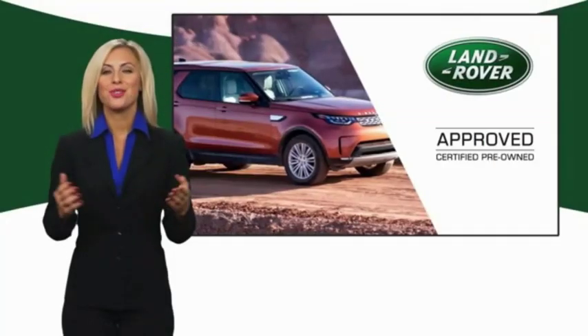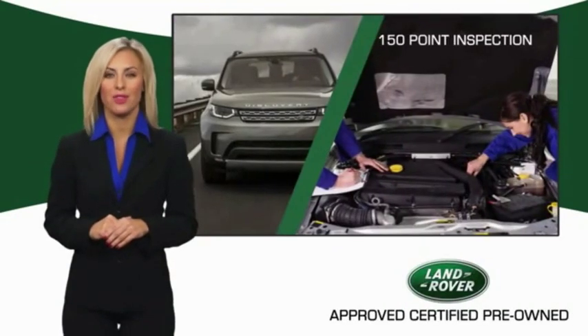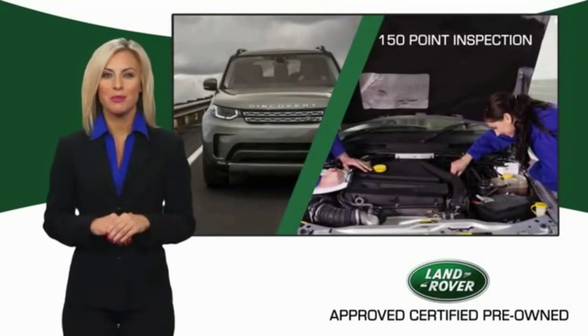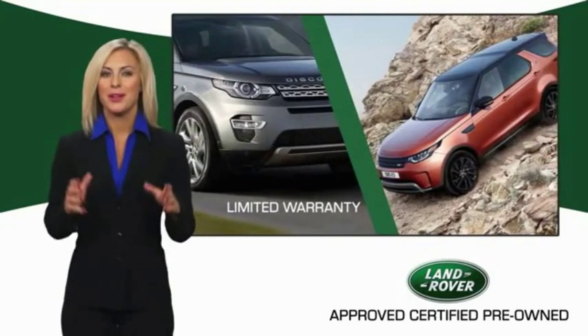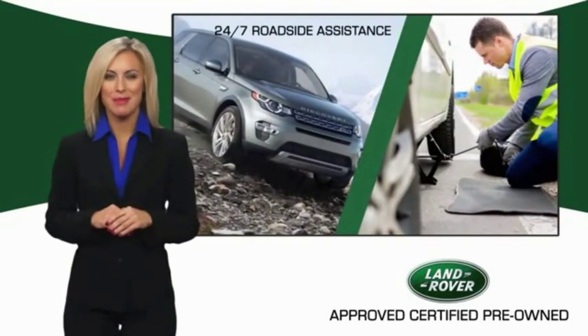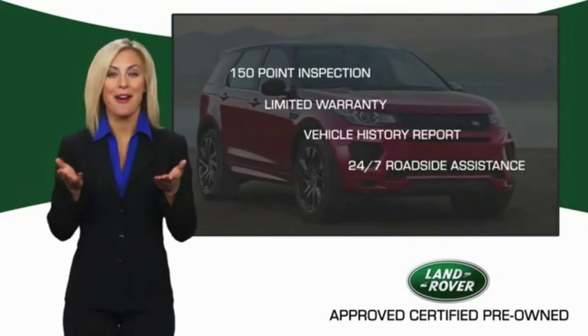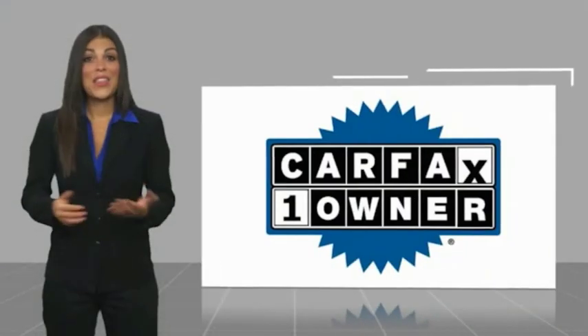To ensure the highest quality, this Land Rover Select Certified Pre-Owned vehicle passed a rigorous multi-point inspection. Experience unprecedented coverage with the Land Rover Select Certified limited warranty — Land Rover Certified Select vehicles, our standards are up to yours.